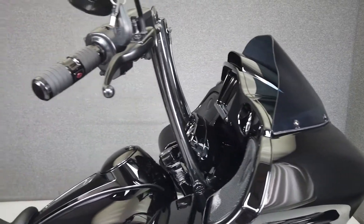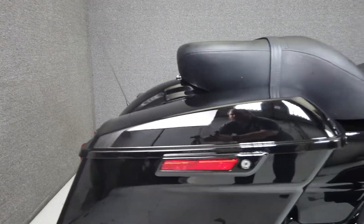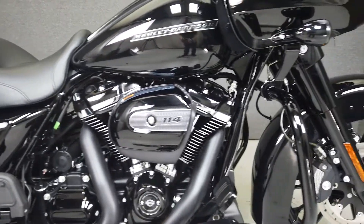Powered by Harley's 114 cubic inch Milwaukee-Eight Twin Cam motor, the Road Glide puts an impressive 122 foot-pounds of torque through a 6-speed transmission. Combined with a plush suspension, saddlebags, and classic styling, this bike has made a name for itself in the American Touring class.